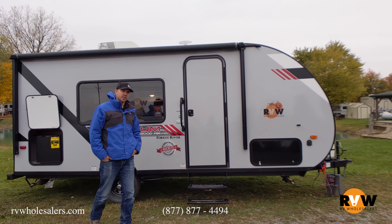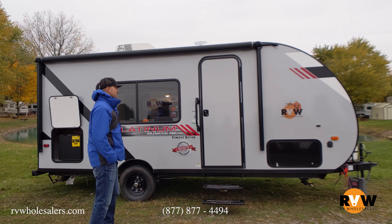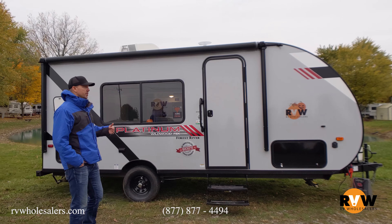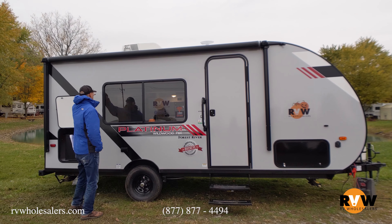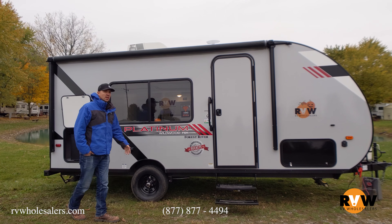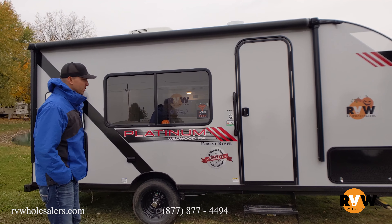Hey, it's Kelly at Thurvey Wholesalers. Today I'm going to do a walk-around on a Wildwood FSX — this is the 167 RBK. This one is shown in the platinum package, which gives you the smooth fiberglass. If you don't want that, knock an additional about 600 bucks off of the price and you can get it in the corrugated aluminum sides.